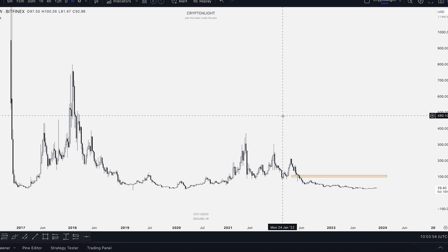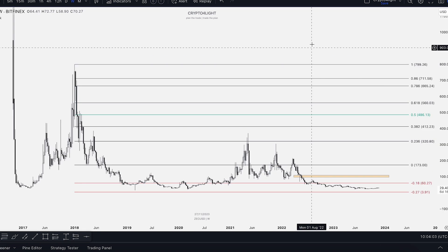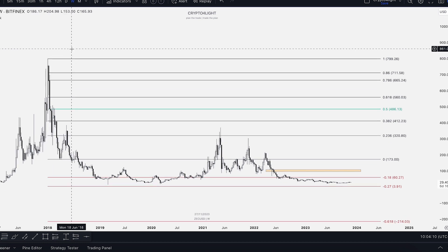Of course every single project has potential for the next cycle, but we'll just work with possibilities. This Fibonacci is legit. For this coin, I'll count the FIB from the high in January 2018, and you'll see how the 0.27 zone works perfectly well.